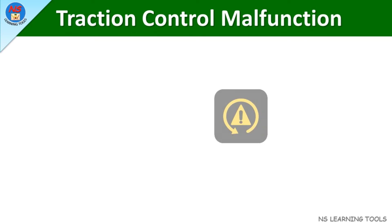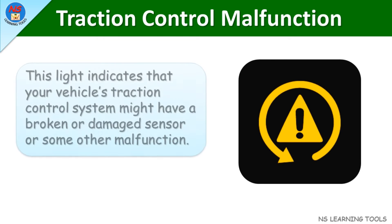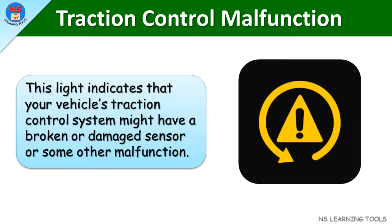Traction control malfunction. This light indicates that your vehicle's traction control system might have a broken or damaged sensor or some other malfunction.